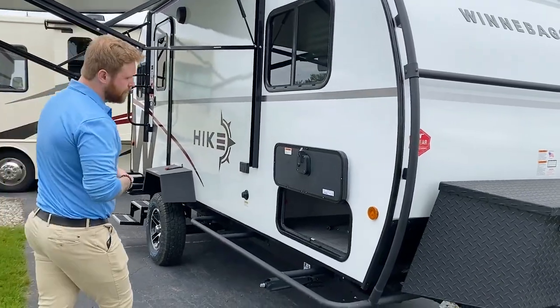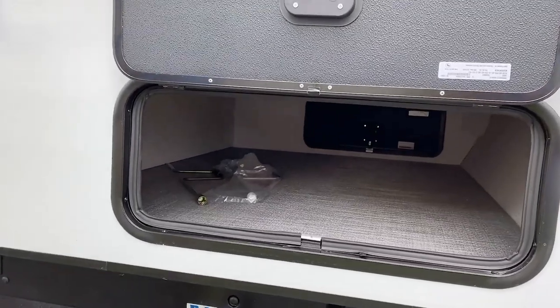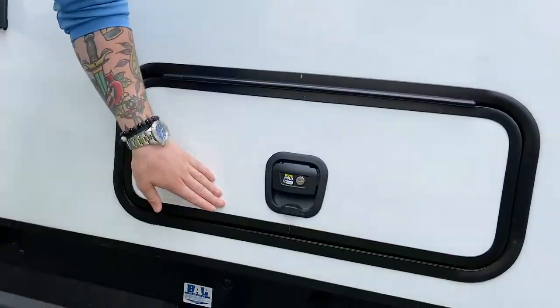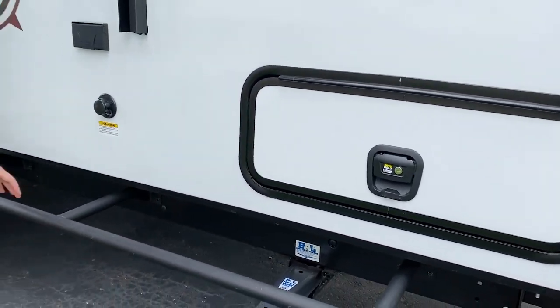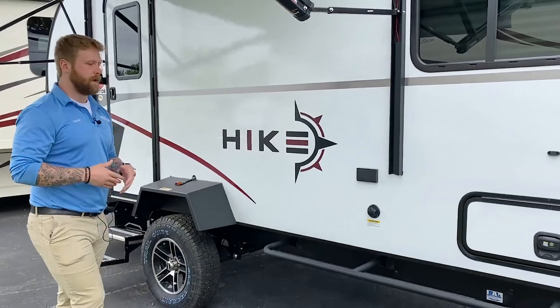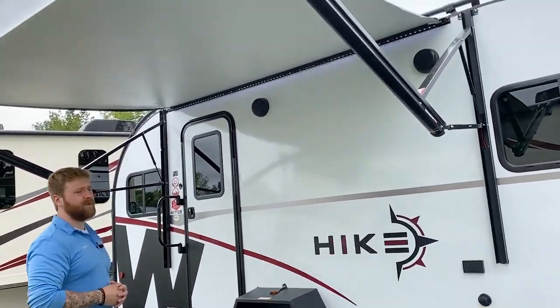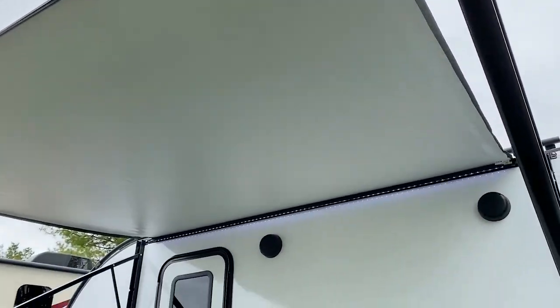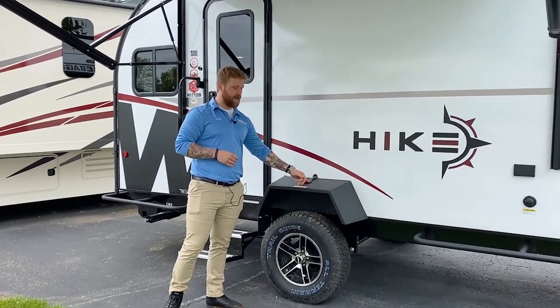Up here in the front you have a pass-through storage with the upgraded locking latches. You have the same exoskeleton along the sides, so if you are going down those tight trails you're going to be able to protect the lower end of your coach. Up top we have an LED lit power awning, and down here on the fenders you have integrated turn signals and brake lights.